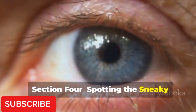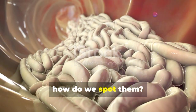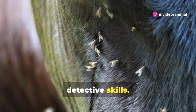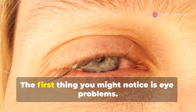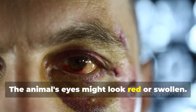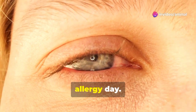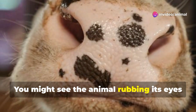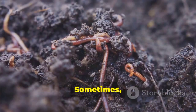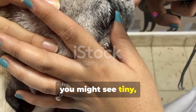Now that we know these worms are bad news, how do we spot them? There are some clear signs to watch out for. The first thing you might notice is eye problems: the animal's eyes might look red or swollen, there could be a lot of tears or discharge. You might also see the animal rubbing its eyes against things more than usual — they're trying to get rid of that itchy feeling.